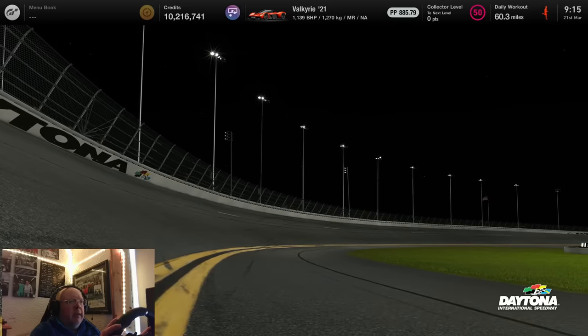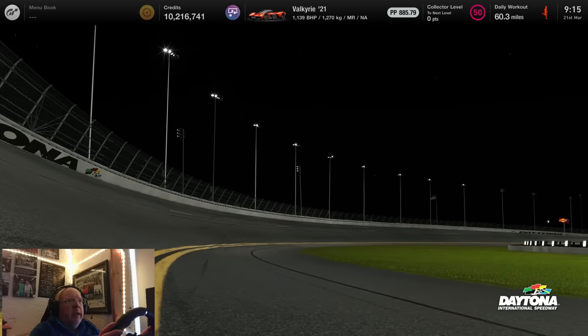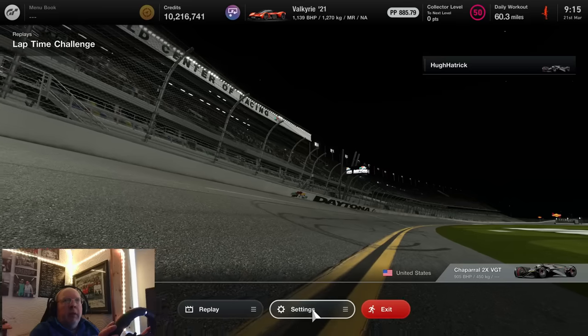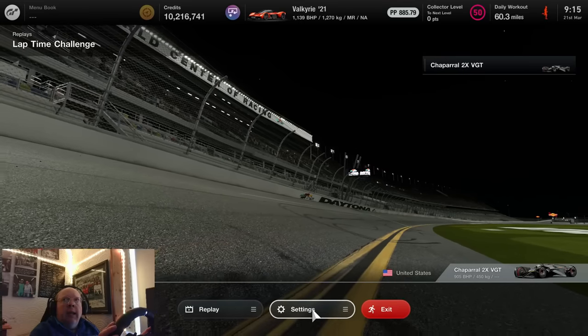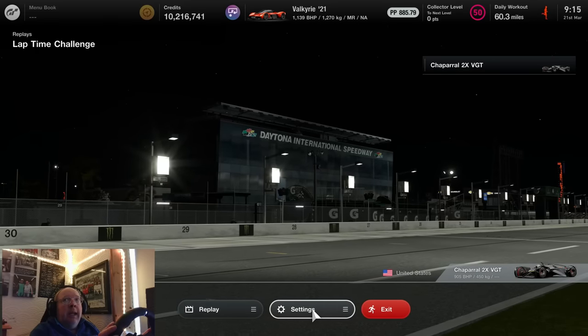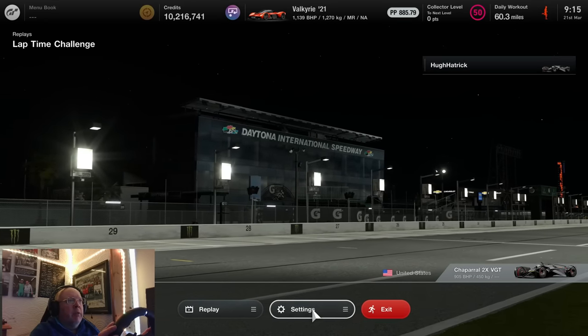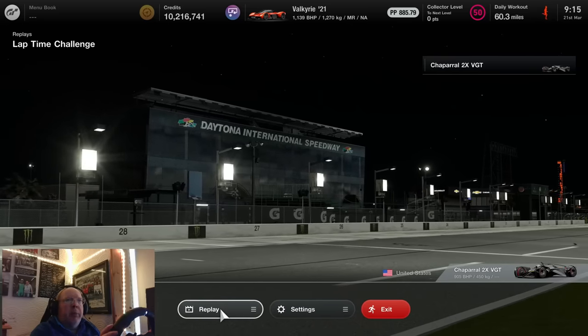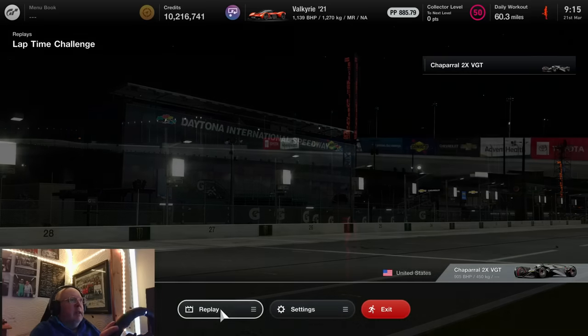Let's have a look at the details. The current top time is a 35.573, so there's literally nothing in it. If you get a 35.9, that is going to be the cutoff for gold as it stands this morning. But let's have a look at the lap and see how to do it to get the gold.